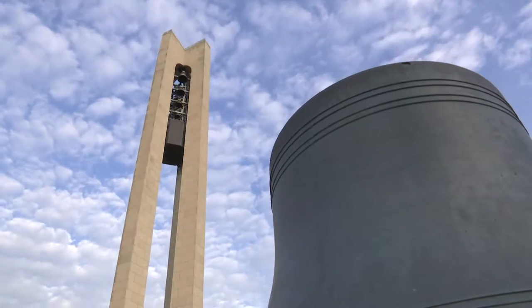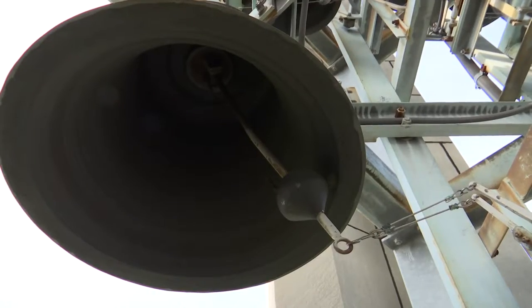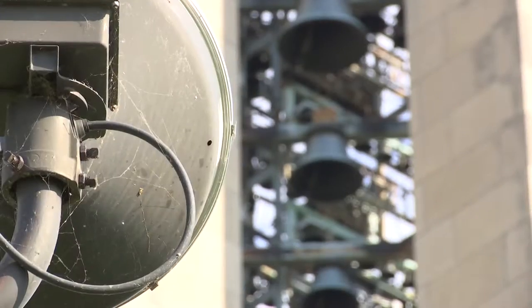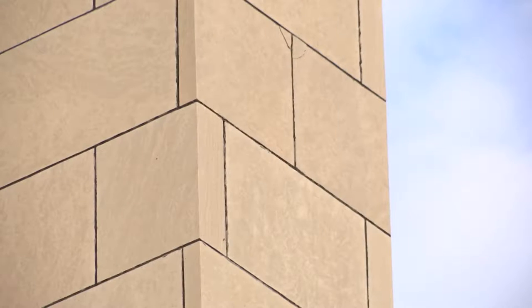It looks and sounds like the Gem City. It's the anchor point, probably one of Dayton's most recognizable symbols. And so we want to make sure it stays around, so maintenance is very important.